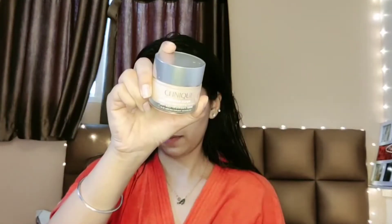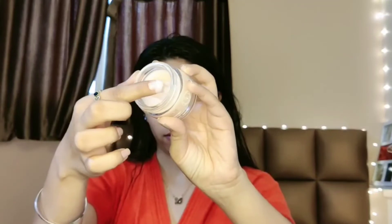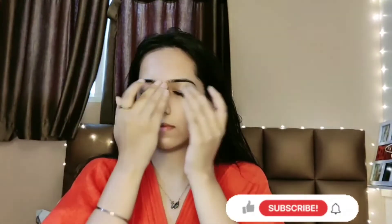For moisturizer I like to use the Clinique Moisture Surge. This keeps my skin moisturized throughout the whole day. Take your time to massage it in — also don't forget the under eyes and the neck area.